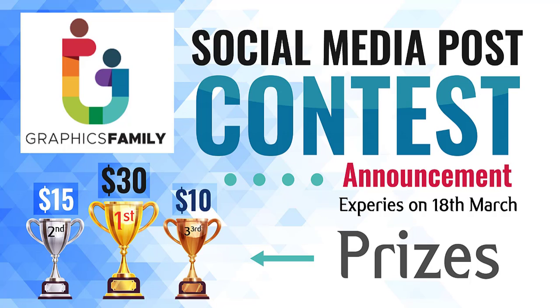The first prize winner will get $30, the second prize winner will get $15, and the third prize winner will get $10. So the total prize money is $55.